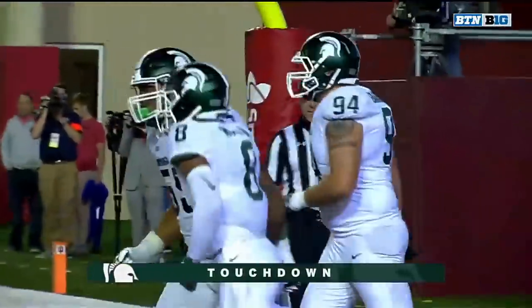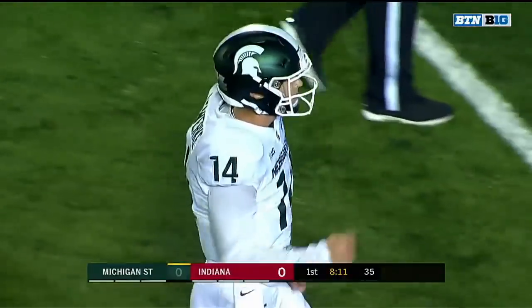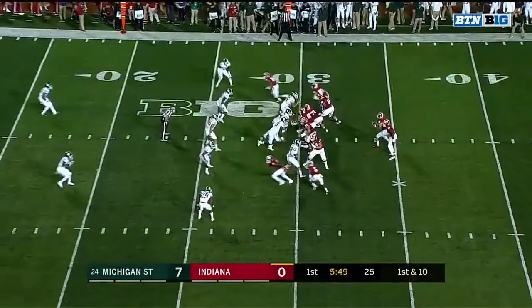The freshman from California with his first career touchdown. It's a big game and they're going to run the quarterback.